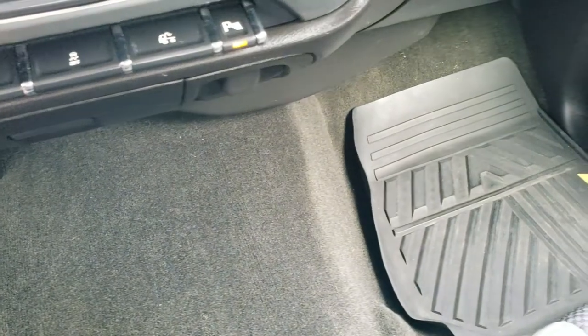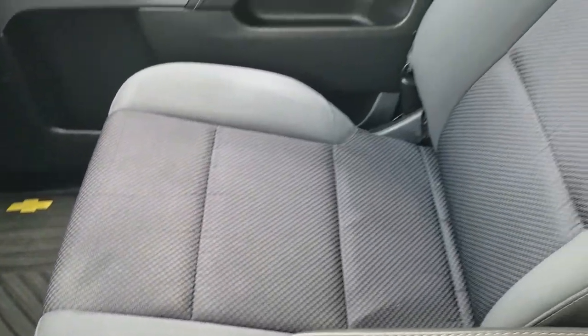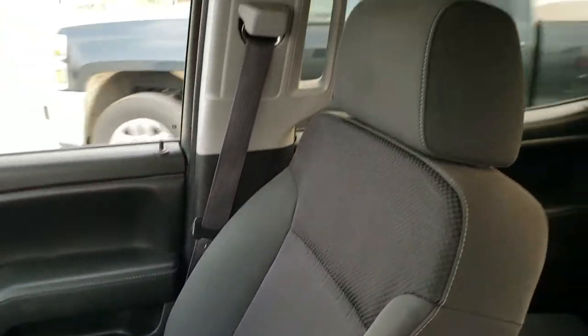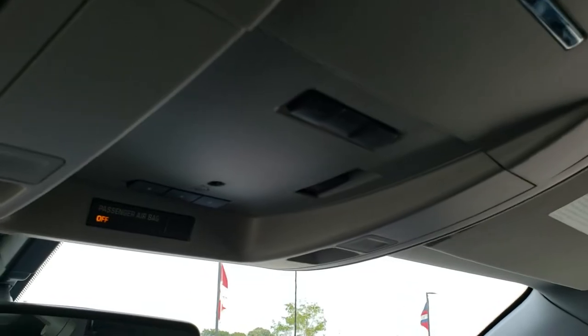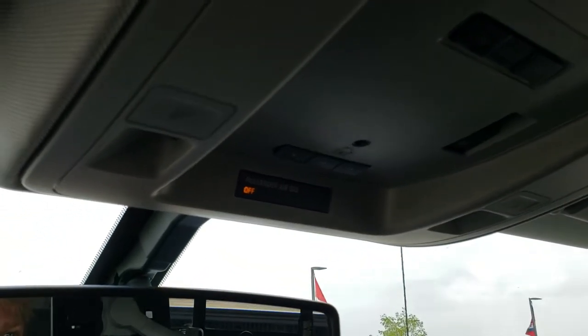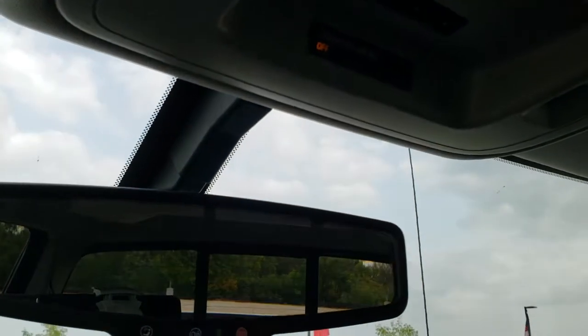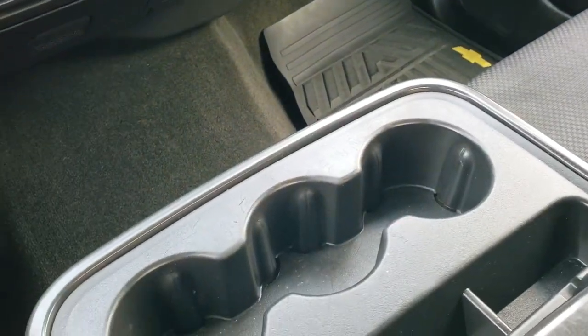Passenger side floor mat and carpeting is in excellent shape. The passenger side seat is in really nice condition as well — no rips or tears. Headliner looks like it's in pretty nice shape, no rips or tears up there. You do get HomeLink buttons for your garage door, security systems, and lighting systems. Map lights up there and you get OnStar capabilities in the rear view mirror. You also get dual glove boxes and three cup holders.